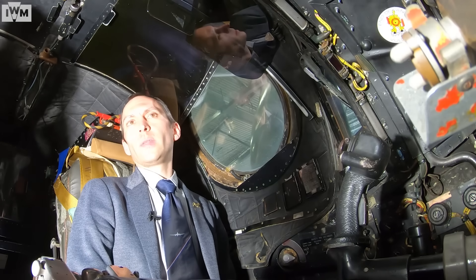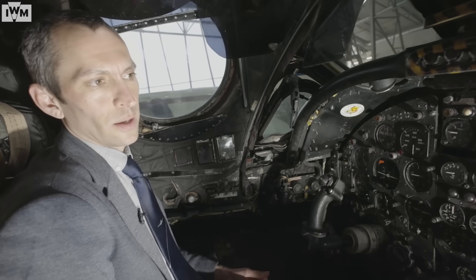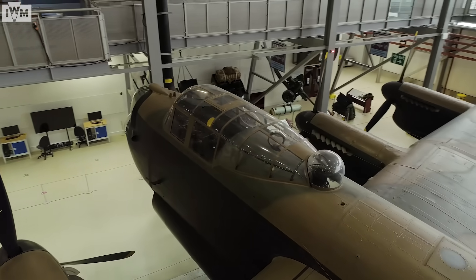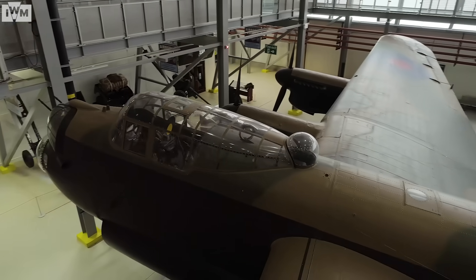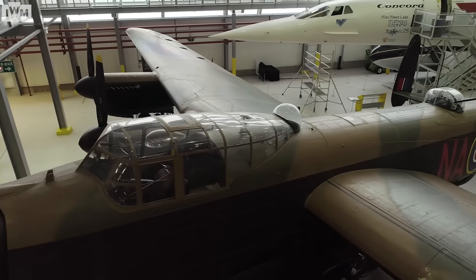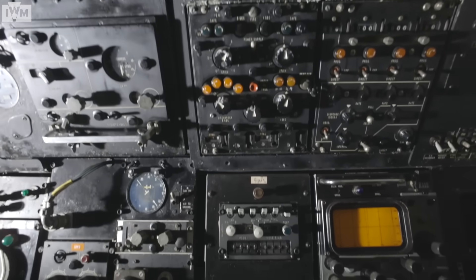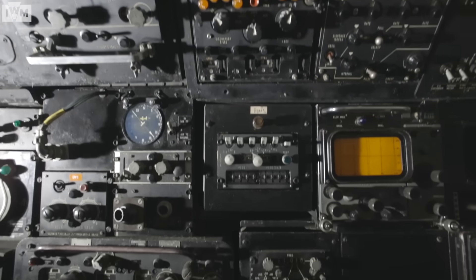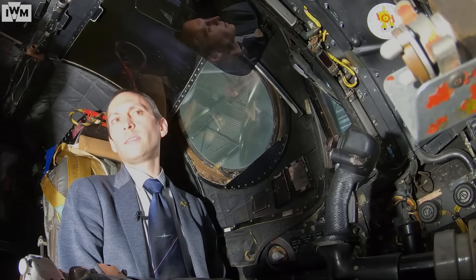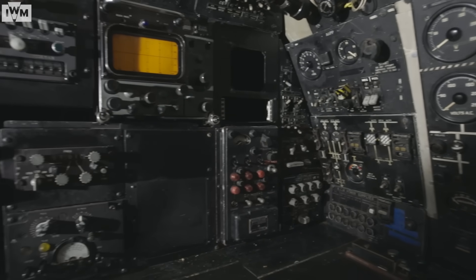The Vulcan from the Avro Aircraft Company is not too dissimilar in some respects to the aircraft that preceded it, the Rolls-Royce Merlin-engined Avro Lancaster. A Lancaster pilot sitting in the cockpit of the Vulcan, other than having to deal with jet engines, would probably have noticed something very similar in the instrument panel. When this aircraft first flew in the 1950s, it really wasn't that far ahead in terms of what you're looking at from the Lancaster.